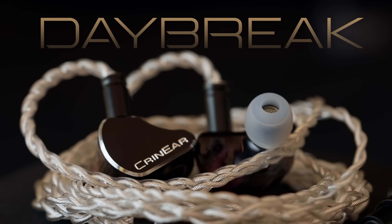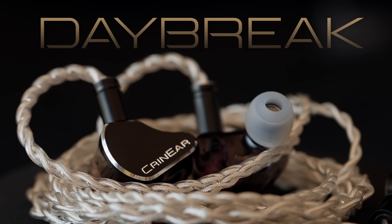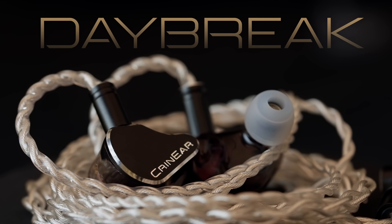So if you like what you see and want to get a Daybreak of your very own, links are all down in the description — so get yours now.